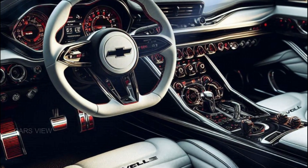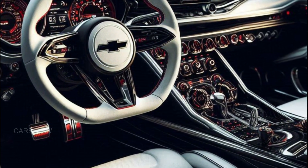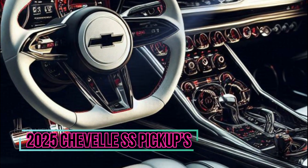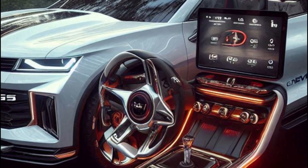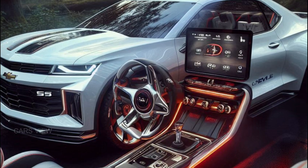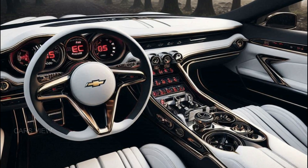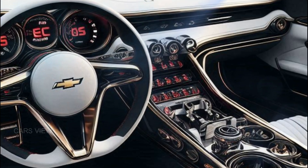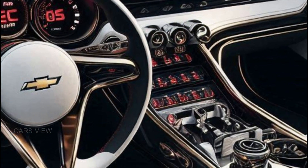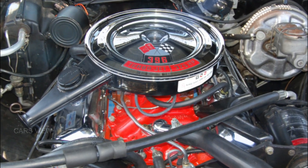Step inside, and you're greeted with a blend of luxury and performance. The 2025 Chevelle SS pickup's cabin is a driver-focused environment. The leather-wrapped steering wheel feels just right in your hands, and the SS badge sports seats provide excellent support, whether you're carving corners or just running errands. Now, let's get to the heart of the beast — the engine.